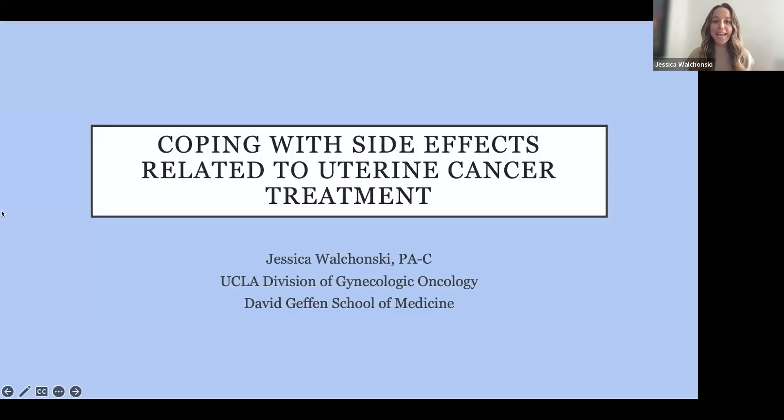So I'm going to share my screen so we can get started. Today I'm going to talk about how to cope with side effects related to uterine cancer treatments. So let's get started.